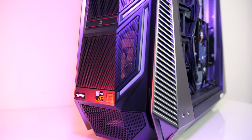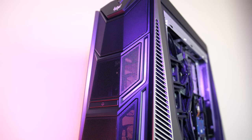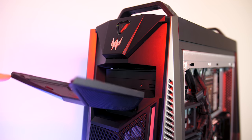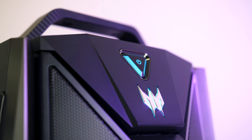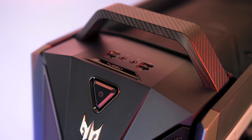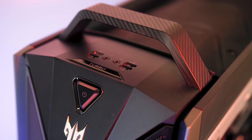The front is covered in a metal mesh to allow airflow in with two 120mm fans, and there's a plastic headphone stand built into the front. Above this you can pull down one of the panels to reveal the DVD drive. Toward the top there's the Predator logo and the power button which lights up. On top there's a turbo button, as well as three USB 3.1 Gen 1 Type-A ports, a Type-C port, and 3.5mm headphone and mic jacks.